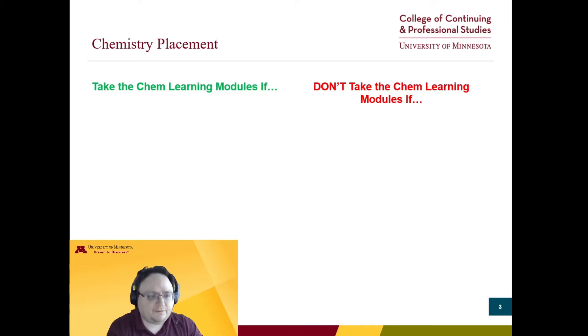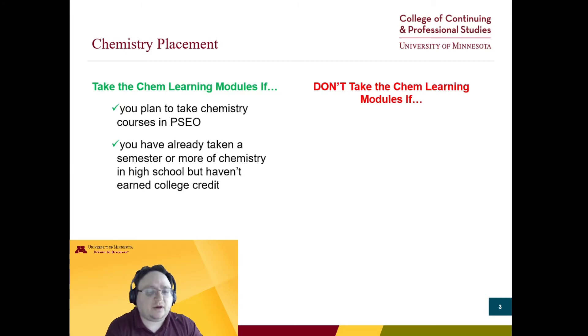Next, let's talk about chemistry. As a quick note, the chem placement test is set up as a series of learning modules that you can revisit, unlike the math test that you can only access once — so I'll be referring to these as the chemistry learning modules. You should take the chemistry learning modules if you plan to take chemistry courses in PSEO and you have already taken some high school chemistry without earning college credit. You must pass the chemistry learning modules in these cases to advance beyond the most introductory chem course. These modules will also help you review the material and prepare you for success in more advanced U of M chemistry.